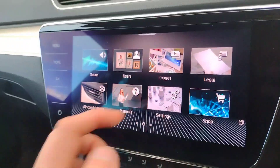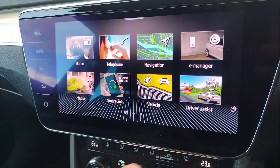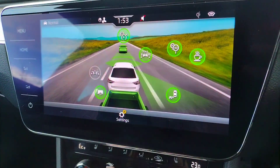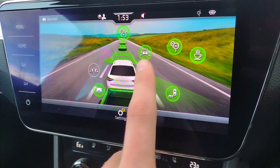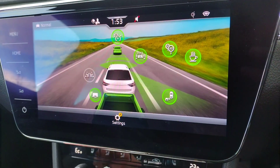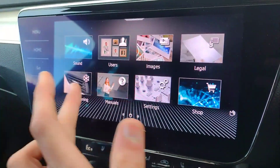What else have we got: satellite navigation as standard, Apple CarPlay and Android Auto, Bluetooth connectivity. A great amount of driver assist — traffic sign recognition, blind spot monitoring, lane departure warning, trailer recognition, and speed limiter. Just a lot of kit on this car. It's the top spec and it's amazing.